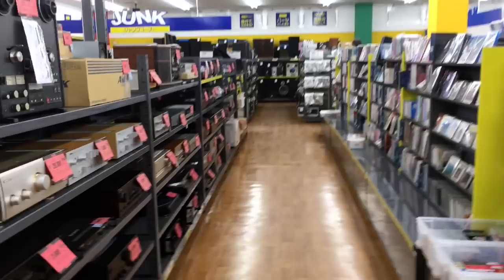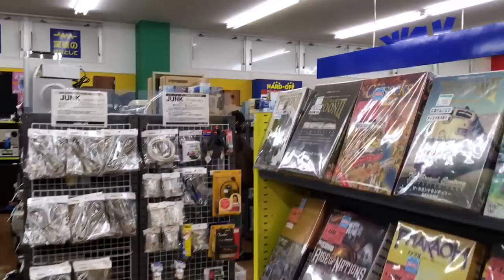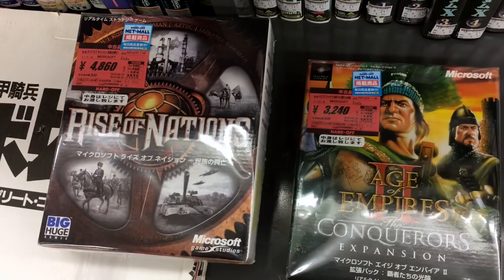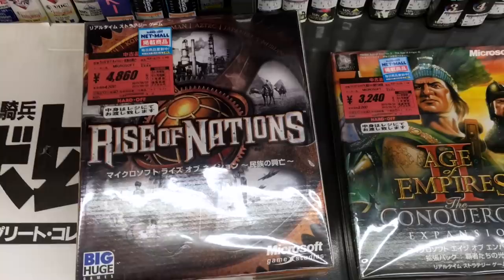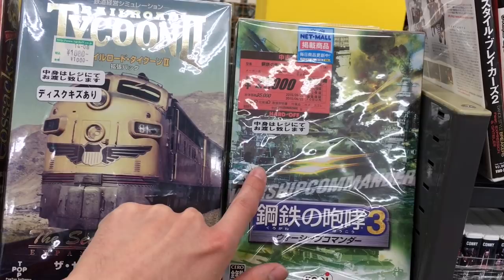I want to do a quick stop because I saw some pretty life-changing games for me — games that defined my time in middle school and early high school. Computer games, you don't see them in Japan all that often, because PC games tend to be associated with inappropriate adult content. But you do find big box PC games every once in a while at Hard Offs, and they can be expensive. Look at this: Warship Commander 3 by Koei is $250 for a PC game. We've got Railroad Tycoon and Railroad Tycoon 2 going for $20 and $35.